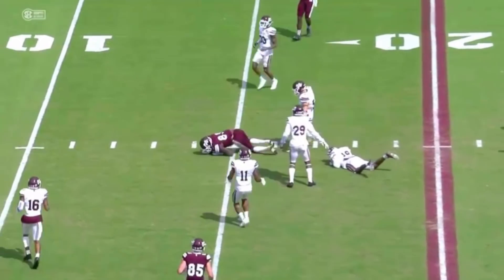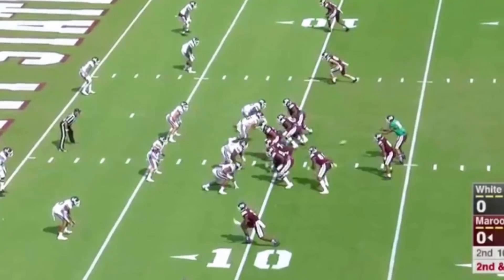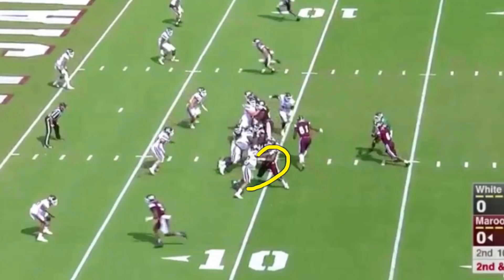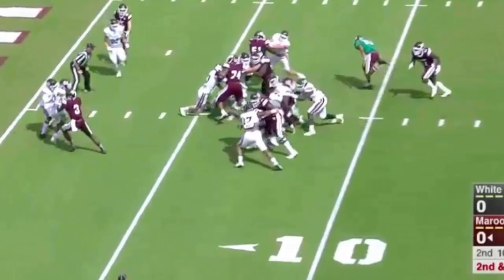First touchdown of the game for Kylan Hill. Watch the left side of the line operating against that defensive front. Greg Allen, one-on-one. Left guard Darrell Williams, one-on-one. You get help from the center — he's going to get up and block the linebacker and create a nice little hole for the back to run through. And there it is: one, two, three, and he's gone up the chute untouched. A little bit of a mismatch.